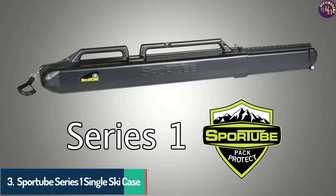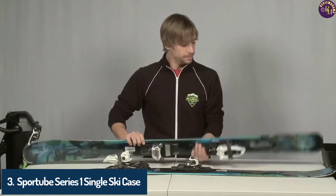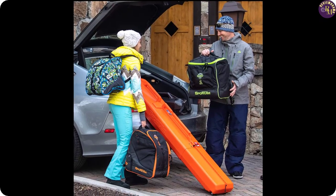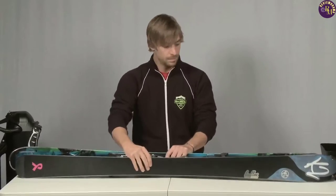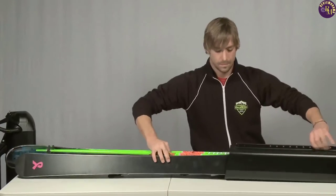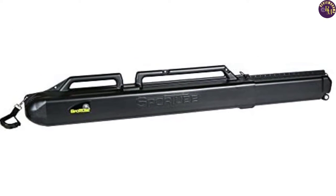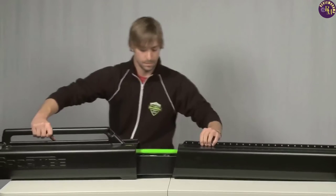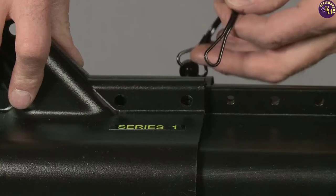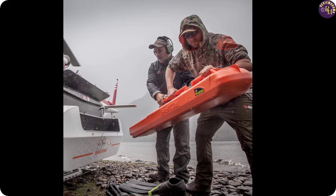Number 3: Sport Tube Series One Single Ski Case. The first two items are soft cases, but if you prioritize maximum protection, you should consider the Sport Tube Series One Single Ski Case. This case is constructed in the United States using high-density polyethylene plastic and is designed to accommodate a single pair of alpine skis and poles, or two pairs of cross-country skis and poles. The case can fit skis with a maximum width of 168mm and a length of up to 212cm, and its telescopic design makes it suitable for skis as short as 122cm.